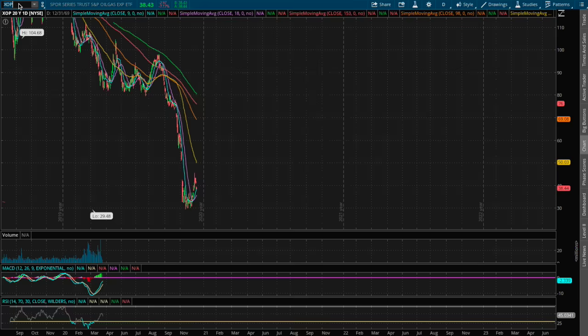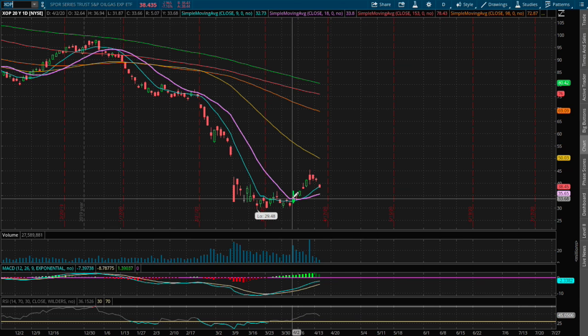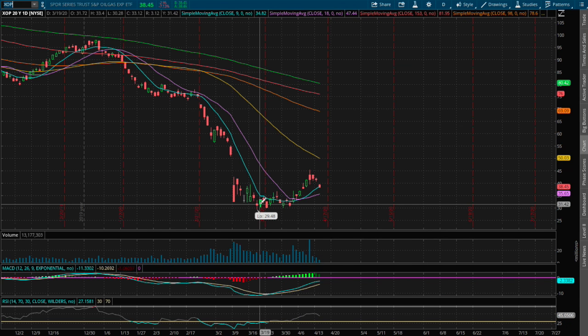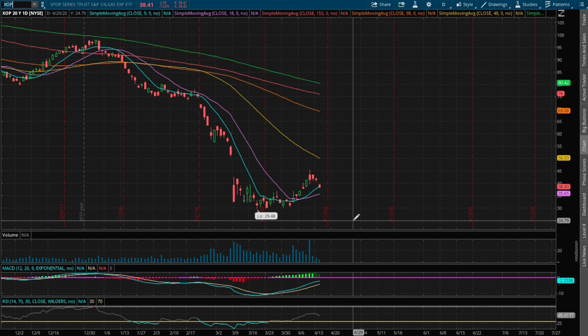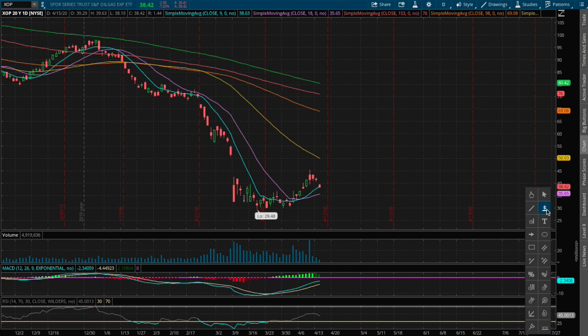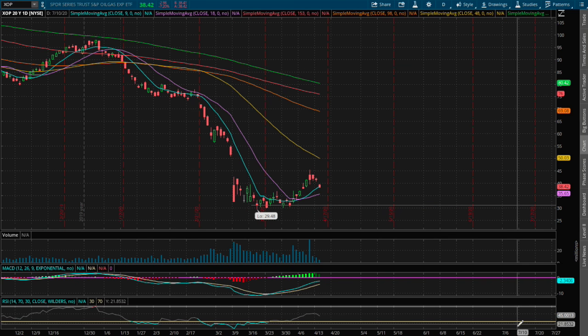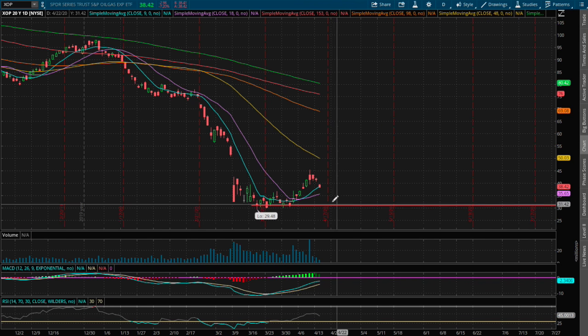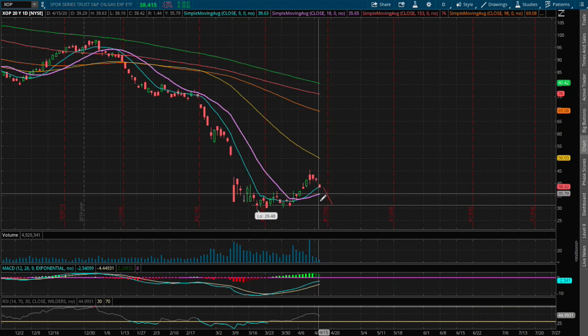If we examine XOP, the ETF for oil and gas exploration, we still have a long way down to reach previous support from back in mid-March. XOP has been rallying with the broader market, so XOP has some room to fall lower. That support level is back at around $31.10, and if we fall to that range, the price movement is roughly around 17 percent to the downside.